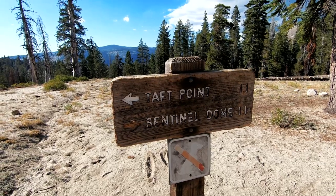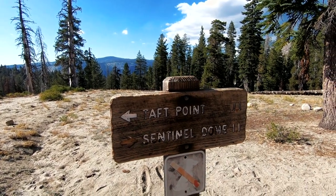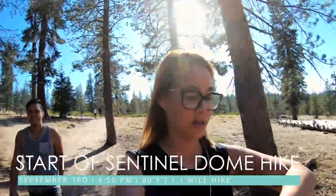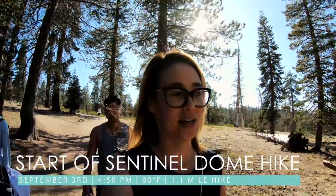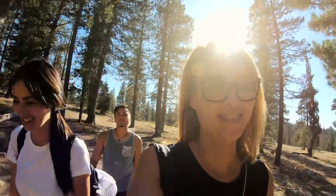Sentinel Dome is 1.1 miles that way, and Taft Point is 1.1 miles the other way. We're starting at 4:51 and it's 80 degrees right now. Let's see how long it takes to get to Sentinel. It feels really good out here.